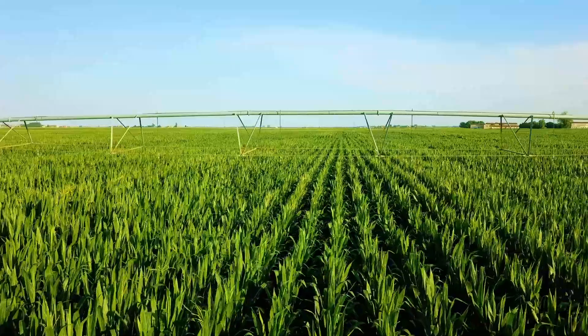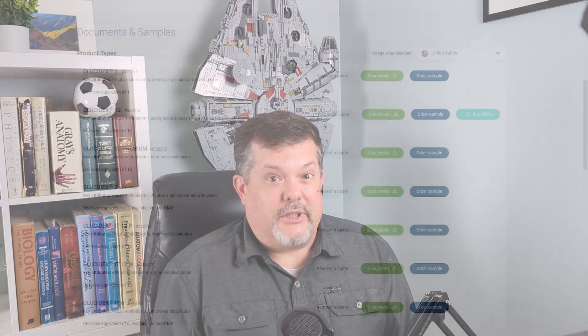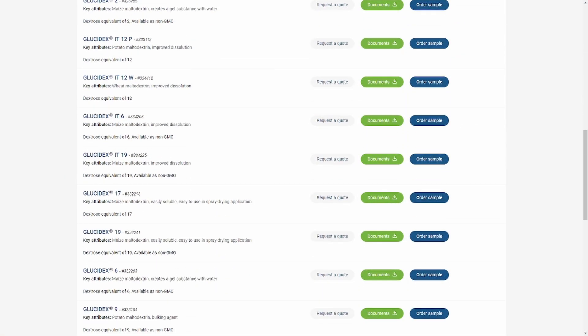Both GMO and non-GMO forms are available. This is just one small example of the different dextrose equivalent grades and also some varieties that differ based on particle size and other physical properties. There are several very large companies that specialize in maltodextrins. Each of these differences provides a different effect in the finished product. So you can see that maltodextrin is not a single ingredient — it's many related but different small starches.